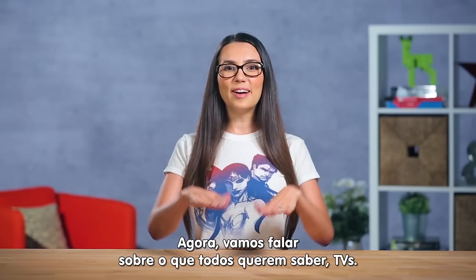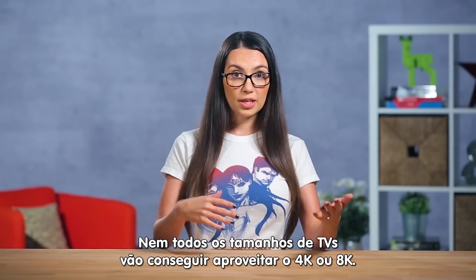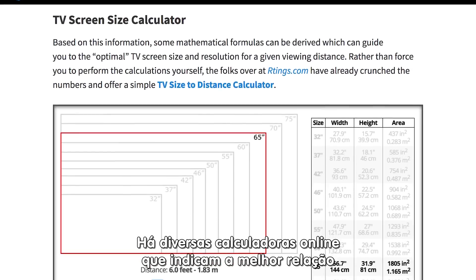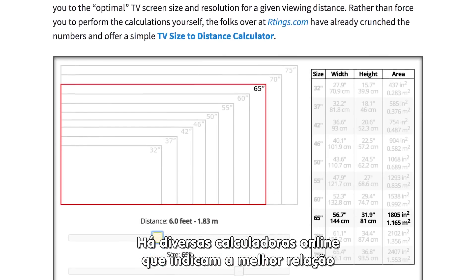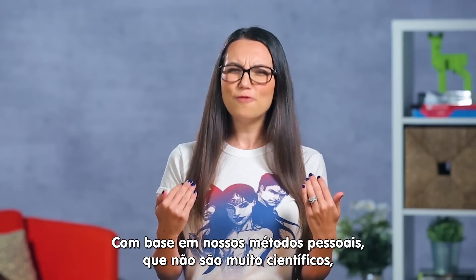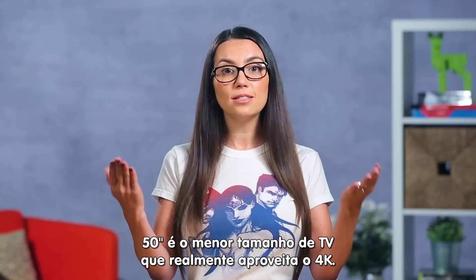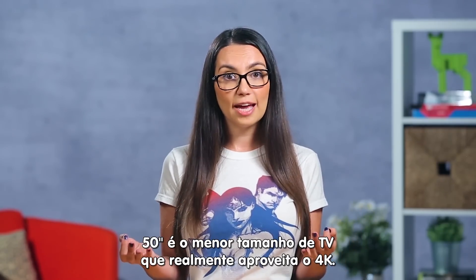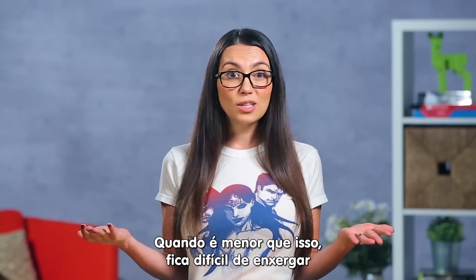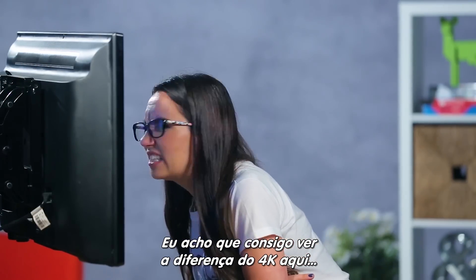Now let's discuss what most of us care about: TVs. Let's be real, not every TV will benefit from 4K or 8K. If you go online, you'll see different calculators that say how big your TV should be before upgrading to higher resolutions. Based on our personal, very unscientific methods, we see 50-inch TVs as the smallest size that benefit from 4K. Any smaller than that, and it's really hard to tell that there are actually more pixels on the screen.